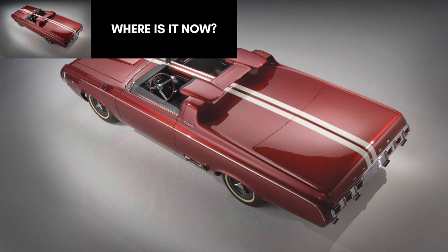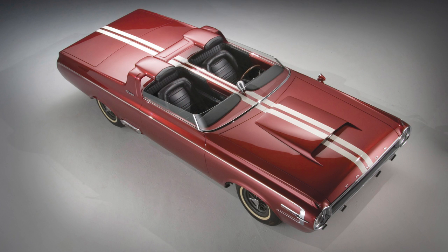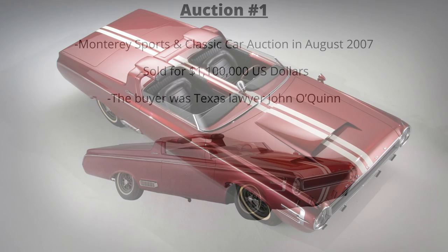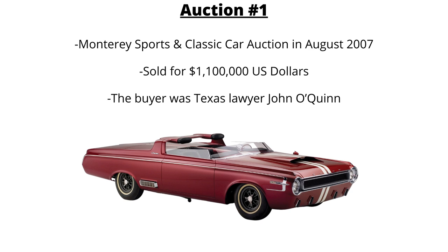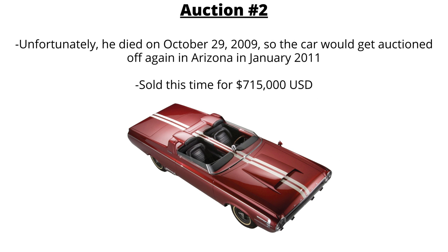The car would eventually be auctioned off — not once, but twice by RM Auctions. The first was at the Monterey Sports & Classic Car Auction in August 2007, fetching $1.1 million US. The buyer was Texas lawyer John O'Quinn. Unfortunately, he died on October 29th, 2009, so the car was auctioned off again in Arizona in January 2011, this time going for $715,000 US. As of now, I couldn't find anything on its current whereabouts.